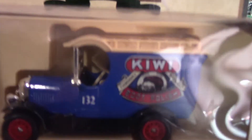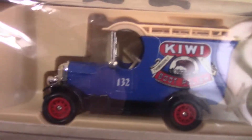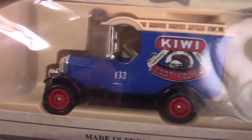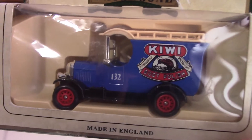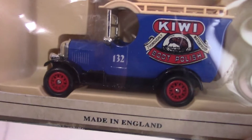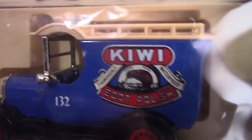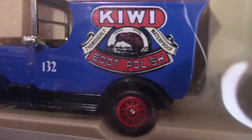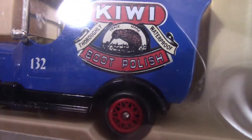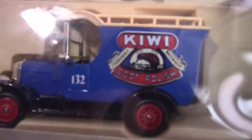Now we have a Kiwi model — not the bird or the fruit. This is actually for Kiwi shoe polish, which you can still buy today. It was released by Lledo and it's a 1926 bull-nose Morris van. I like the colour scheme on this one — a nice light blue. It says 'Boot Polish' on there: Kiwi Boot Polish. I think they're a company that's been going for quite a long time.